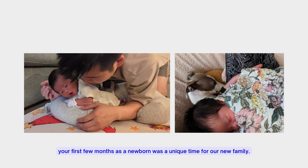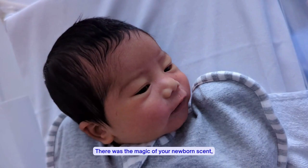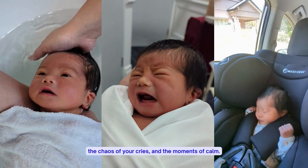Dear Milo, your first few months as a newborn was a unique time for a new family. There was the magic of your newborn scent, the chaos of your cries, and the moments of calm.